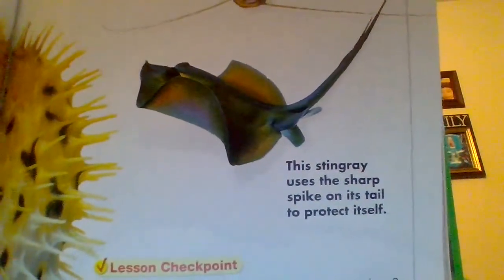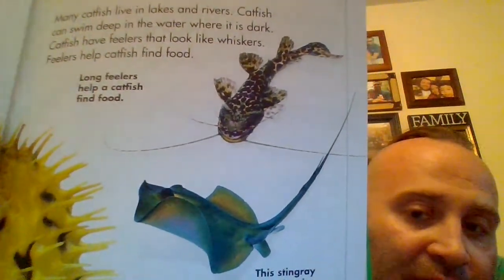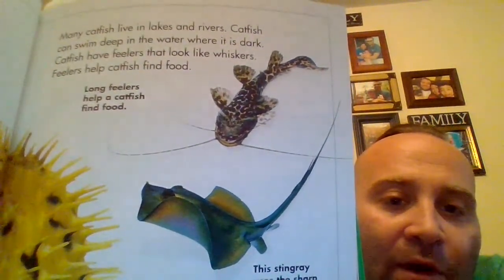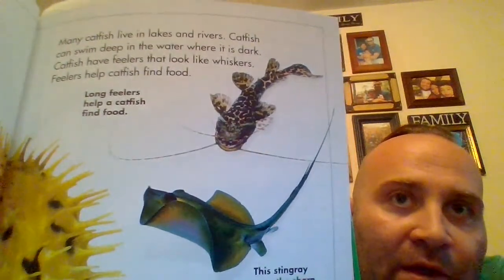This stingray uses the sharp spike on its tail to protect itself. I actually touched a stingray once — I was in Connecticut at an aquarium. They give you pellets and the stingray will come right up to you. I was surprised how smooth it was.